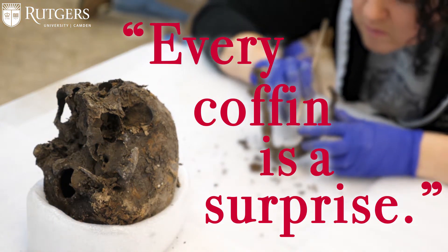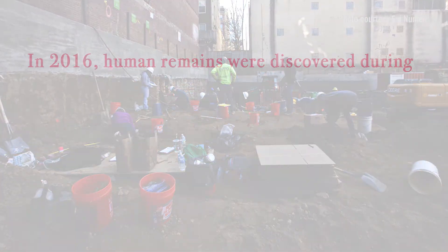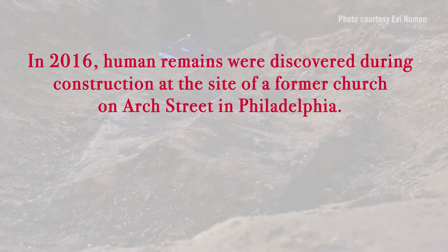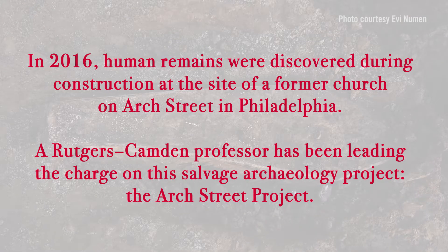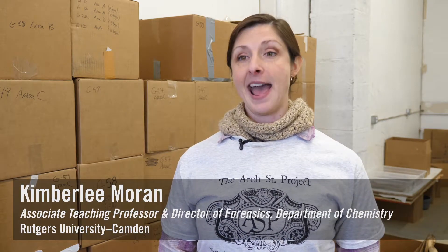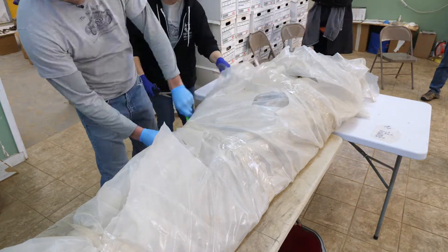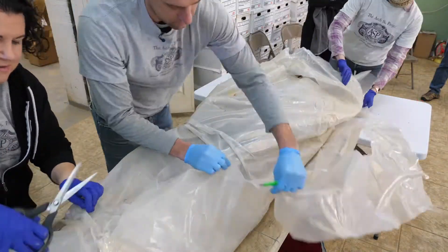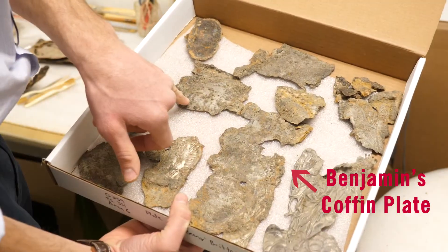Every coffin is a surprise. Today is the last excavation of our last coffin, and a very special coffin — a coffin that has a name to it. This coffin is Benjamin Britten. He was found with a metal plate attached to his coffin that has his name and his date of death.